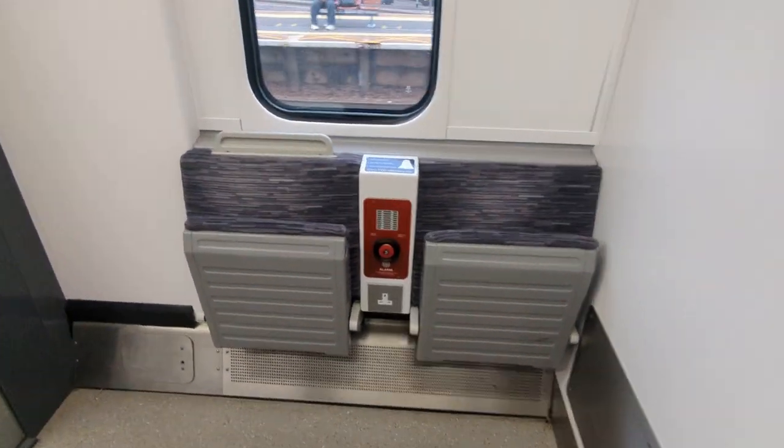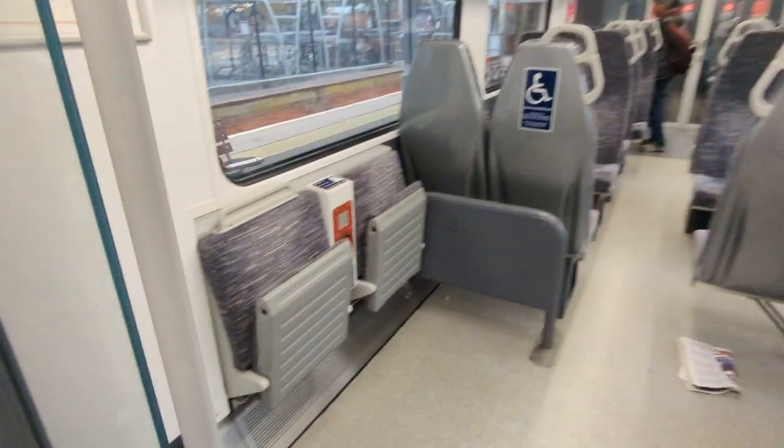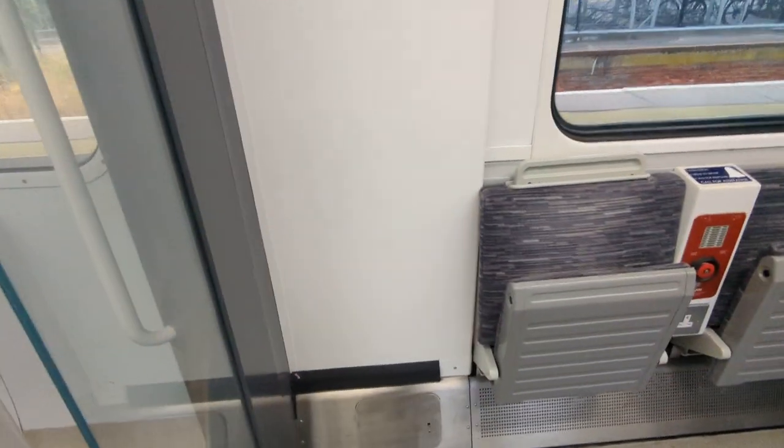And this is the last carriage. In this carriage we have an accessible bathroom, lots of space for any wheelchair users. Some more space over here as we approach Colchester.